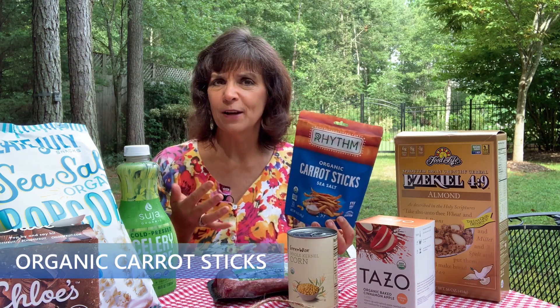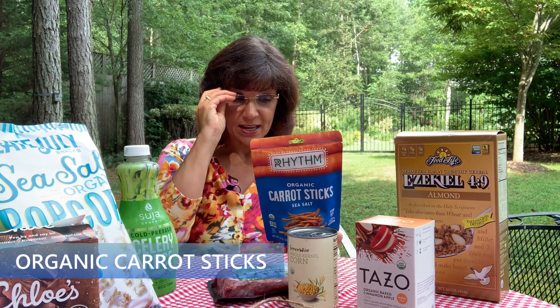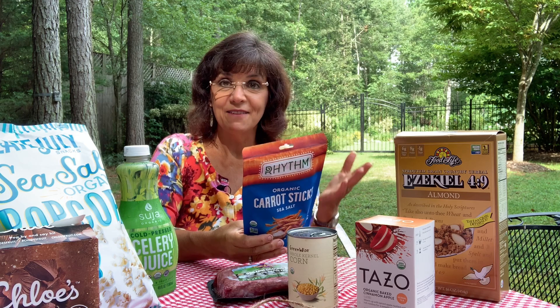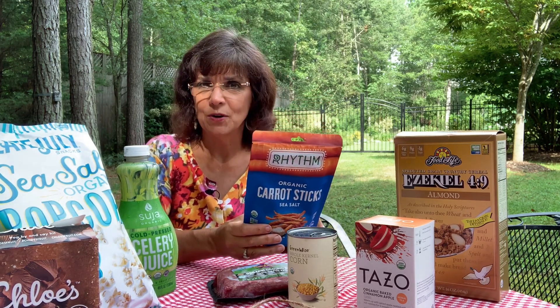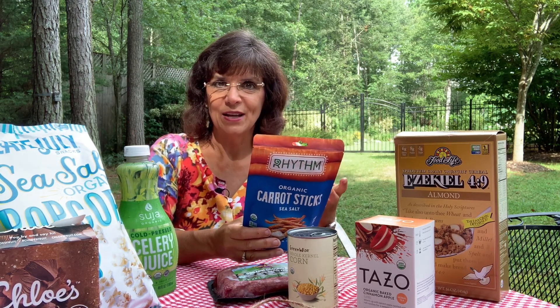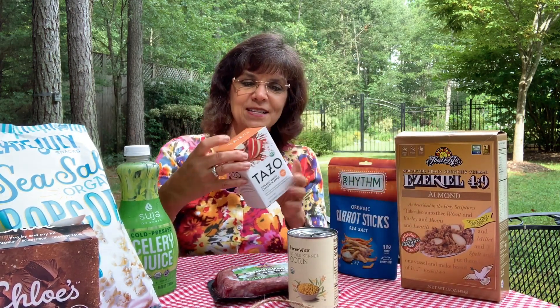Another find is organic carrot sticks with sea salt. They had several different flavors, but I like this one because it had the least added flavors and is organic. It has 11 grams of fiber and 3 grams of protein. The ingredients are just organic carrots, organic sunflower oil, sea salt, and organic rosemary extract. Note: you cannot have organic sea salt because minerals cannot be organic — only living, growing things can be certified organic.